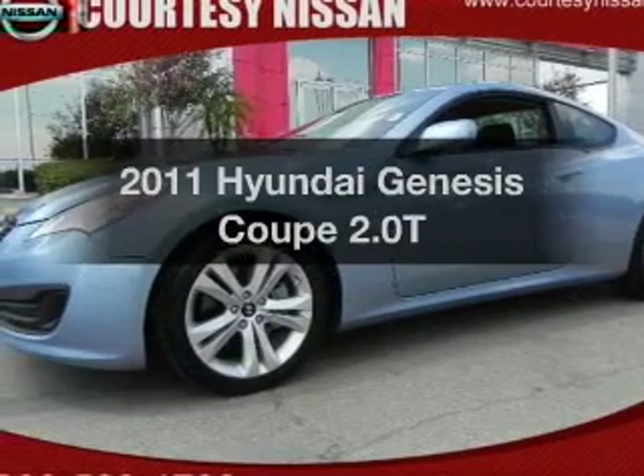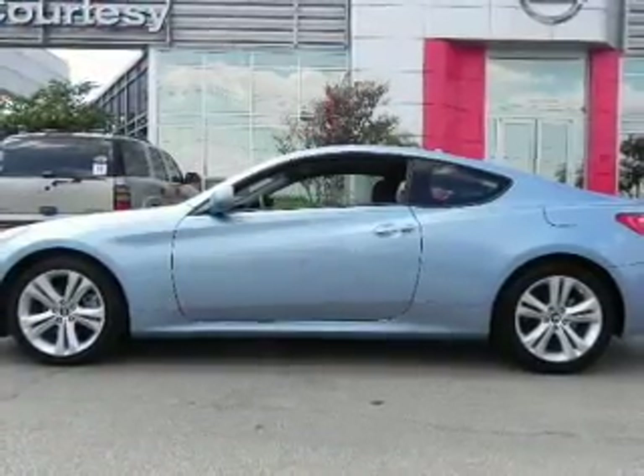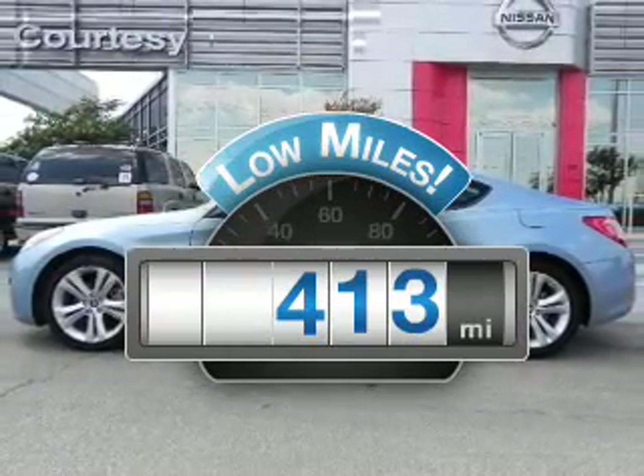Presenting the 2011 Hyundai Genesis Coupe. If you're looking for a first-rate auto, this one could be yours today. Get more for your money with this vehicle that features low mileage and dependability.